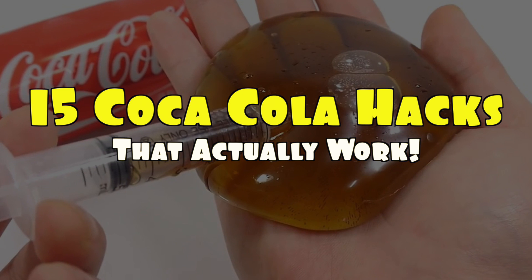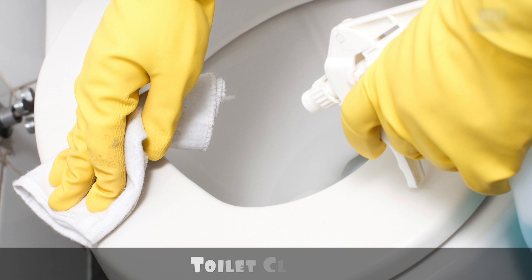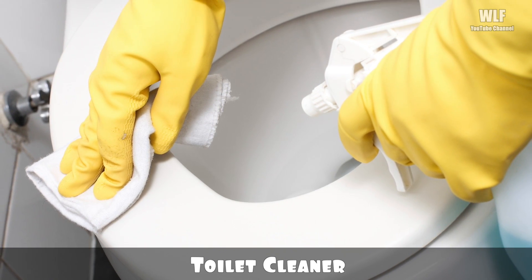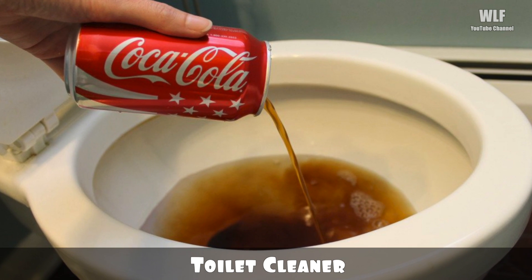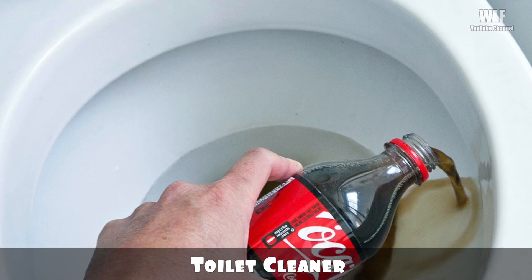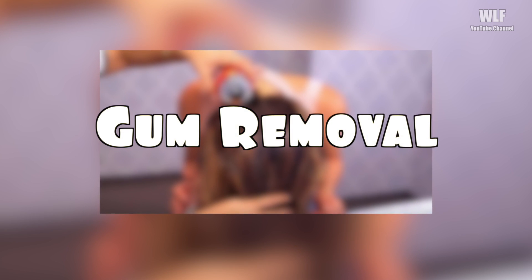We Love Facts presents 15 Coca-Cola hacks that actually work. Toilet cleaner: the toilet is probably everyone's least favorite area to clean, so it stands to reason you don't want to spend a lot of time removing stains and dirt. Pour a can of Coke into the toilet and clean with a toilet brush. The acidity of the Coca-Cola removes tough stains easily.